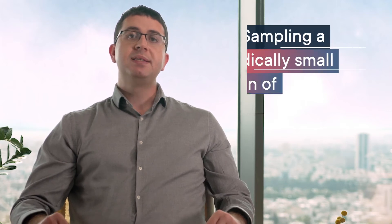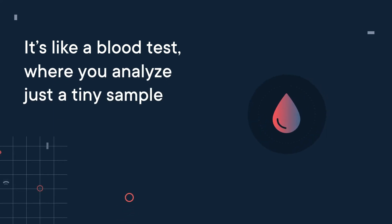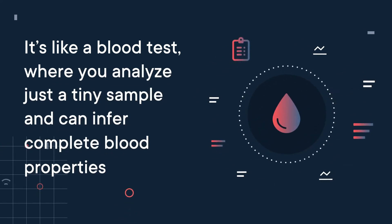So, how do we do this? By sampling a radically small fraction of the network traffic. It's like a blood test, where you analyze just a tiny sample of your blood in order to infer complete blood properties. That's exactly what we do, just for networks.